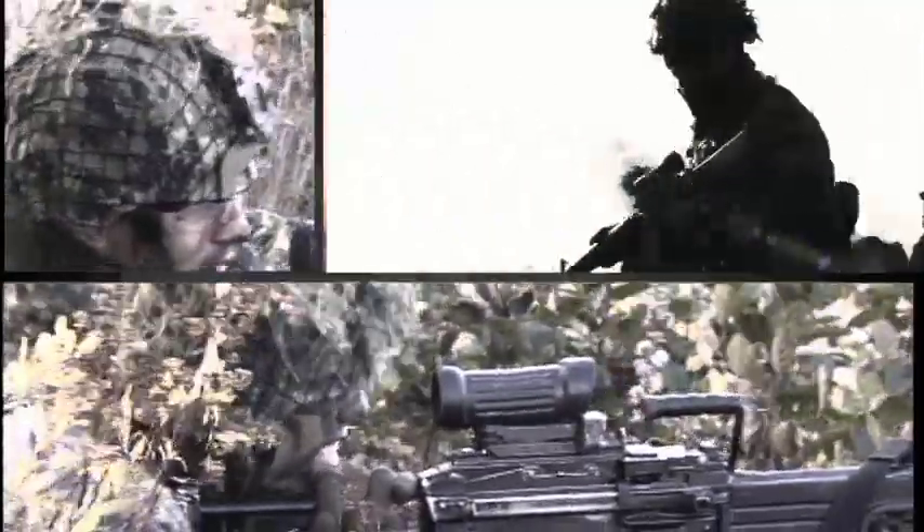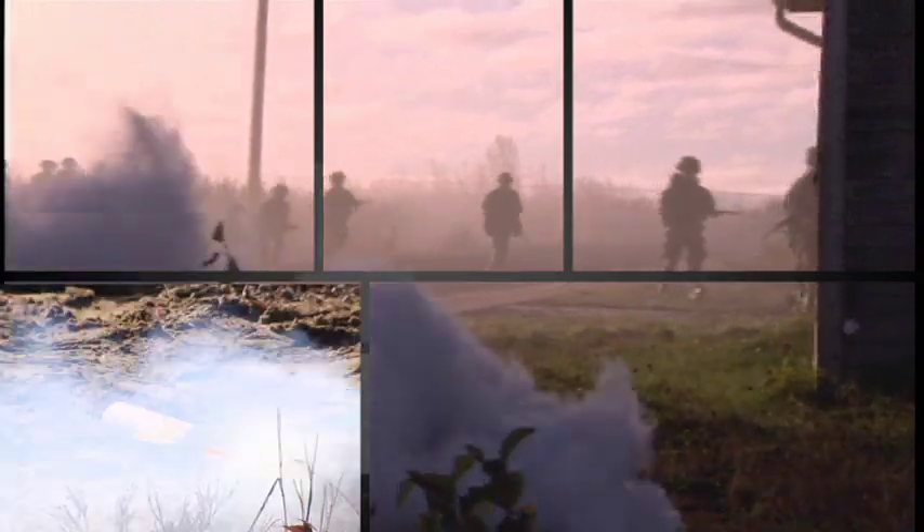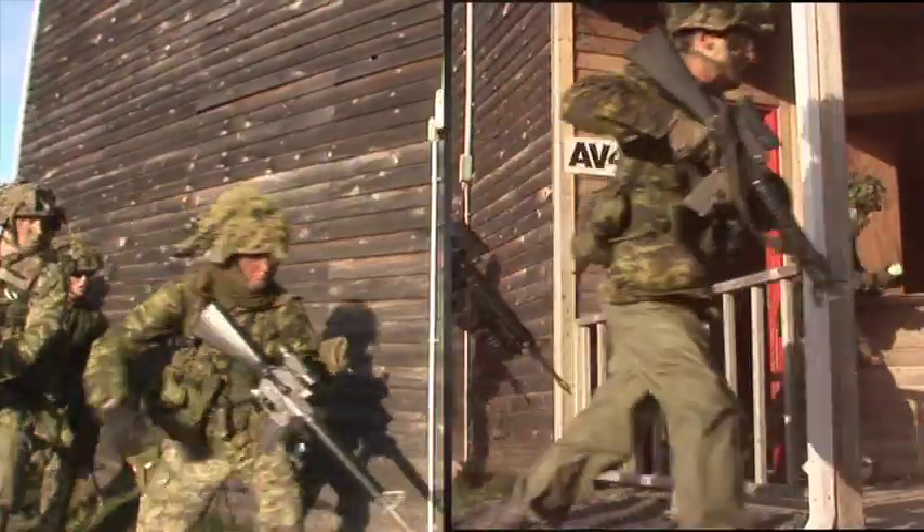This program will give you a basic understanding of the ammunition you will be using, as well as pyrotechnics you are likely to encounter during your training. You will not be using these pyrotechnics, but they may be used around you to simulate combat conditions.